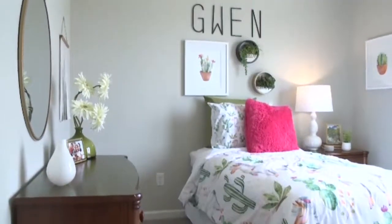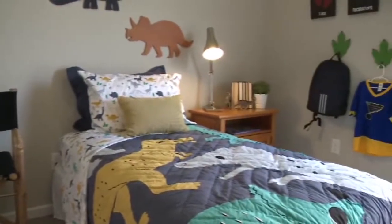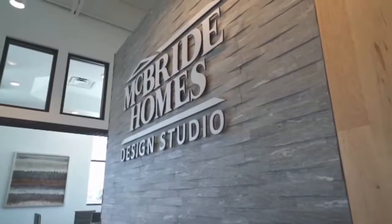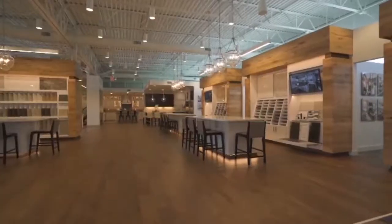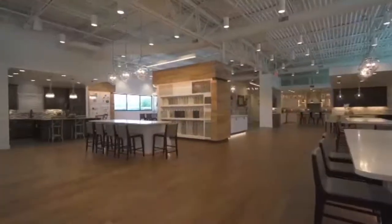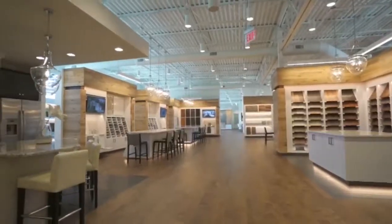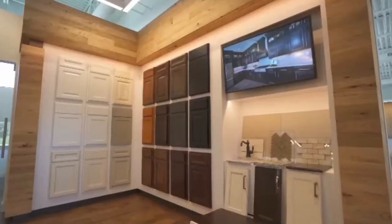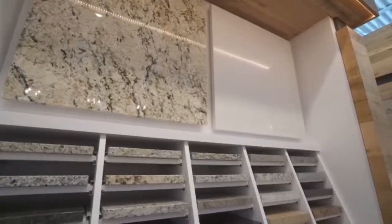The ranch has three bedrooms and two bathrooms, and you can personalize your home with the McBride Home Design Studio. About a year ago, McBride opened the design studio in Chesterfield Valley, right down the street from Topgolf — one nice central location for customers to come and personalize their dream home. They select cabinets, flooring, lighting, low voltage, and all the other interior and exterior finishes for their dream home.